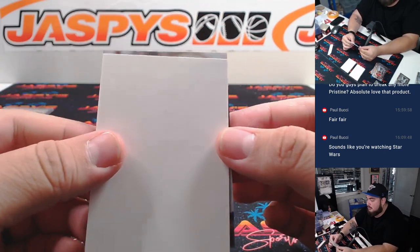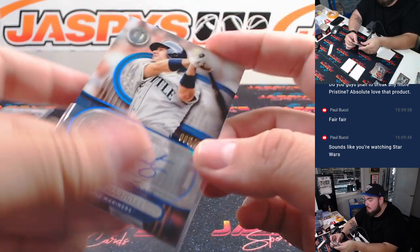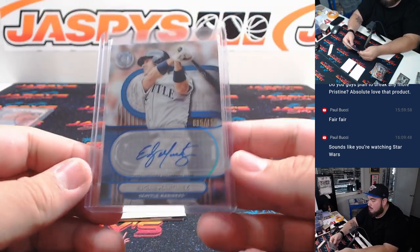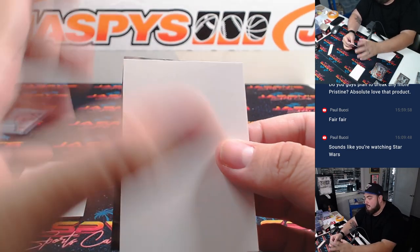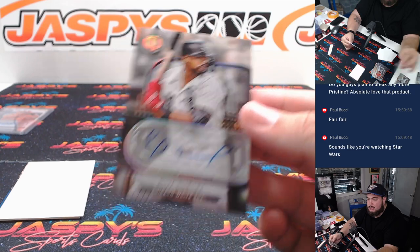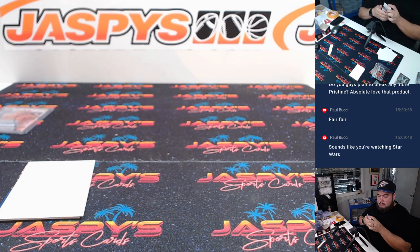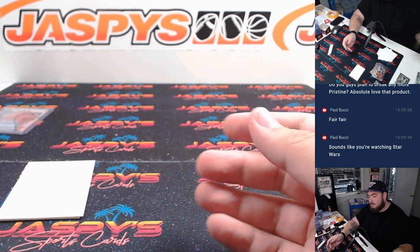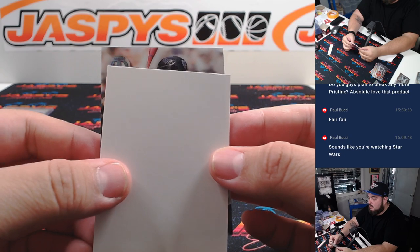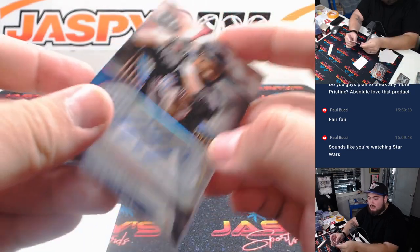Alright, we got three autos. We have an Edgar Martinez for the Mariners going to Timothy, numbered to 150 — nice signature there. And Eloy Jimenez — White Sox, last call on Mojo Joe. And the last one here is Jose Reyes for the Mets, to 199. Mets — that is going to Greg.